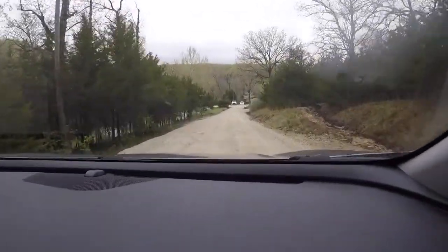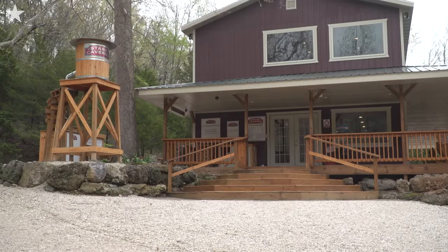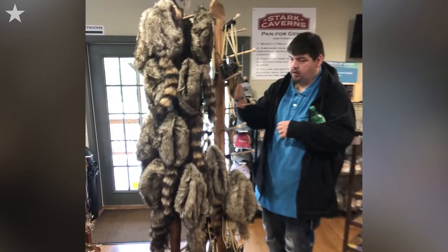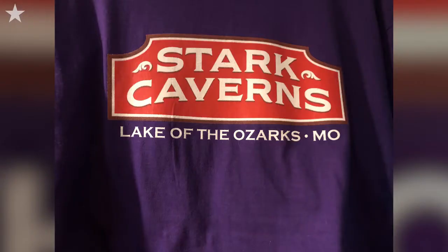Jeff and Amy Hargroves from Kansas City were a big part of the Eldon community growing up. Jeff was born and raised here. He was actually a tour guide at the cave, and when he retired he wanted to find a way to give back to Eldon. So when the cave came up for sale, it was a perfect opportunity for him to purchase it and turn it into an education-based show cave.